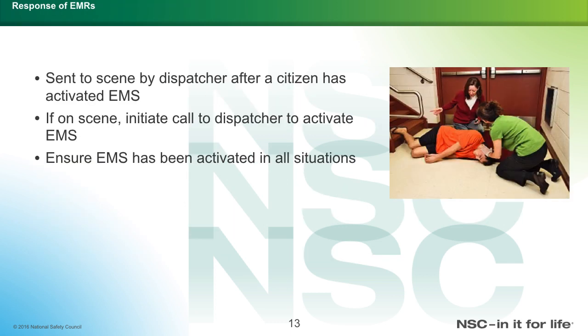The EMR is sent to the scene by dispatchers after a citizen has activated EMS. If already on the scene, the EMR should initiate a call to the dispatcher to activate EMS. As an EMR, your goal is always to communicate with the dispatcher to send a higher level of care and resources, ensure EMS has been activated, make sure the patient is okay, make sure your scene is safe, and then activate the dispatcher.